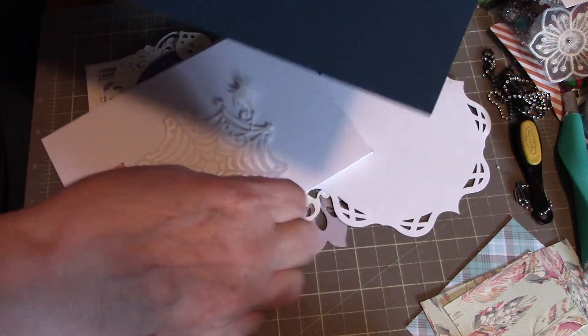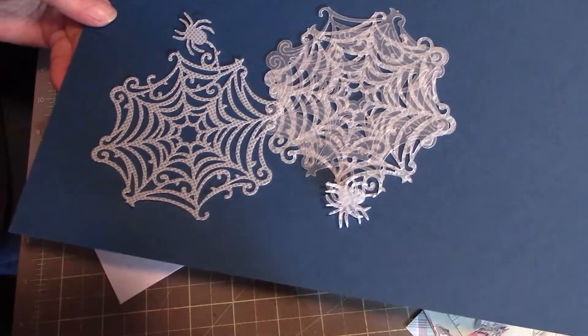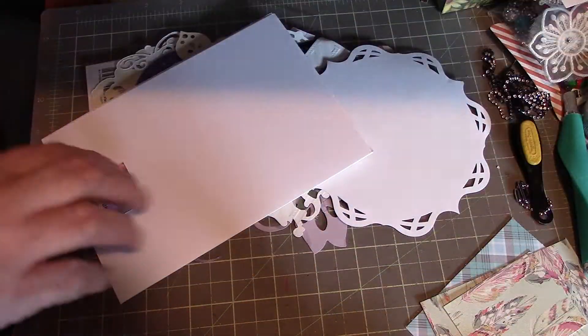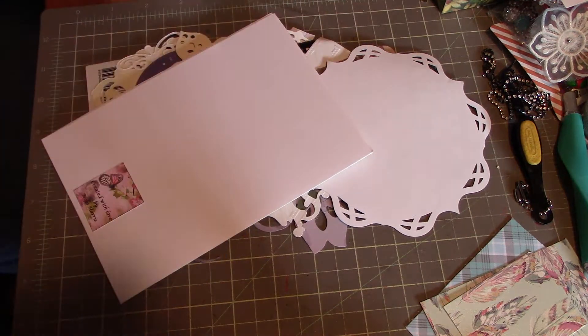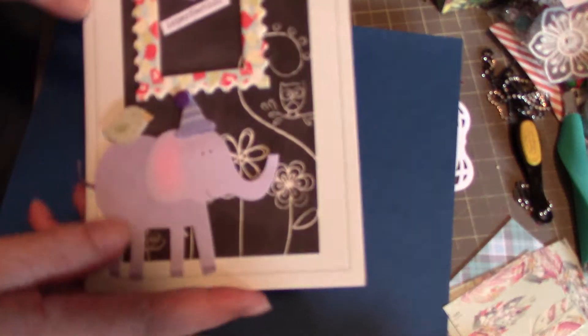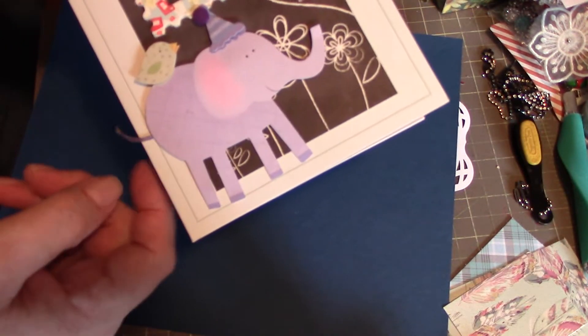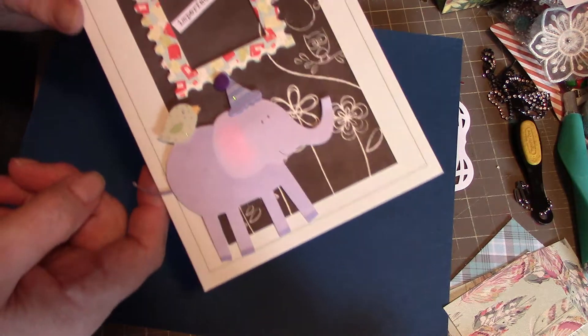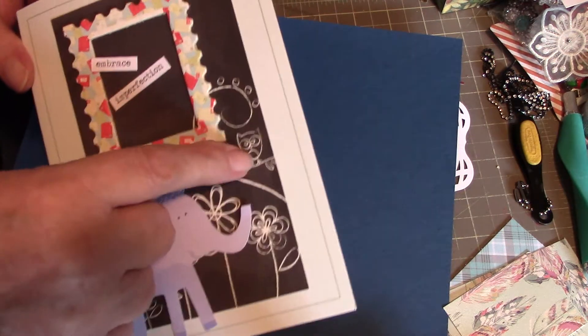She's got some spider webs here that she's cut out, with a little spider on the side of it — some Halloween coming up, so I'll use those. And then this is a card that she made for me. I love the elephant — love the tail on him, he's so cute!